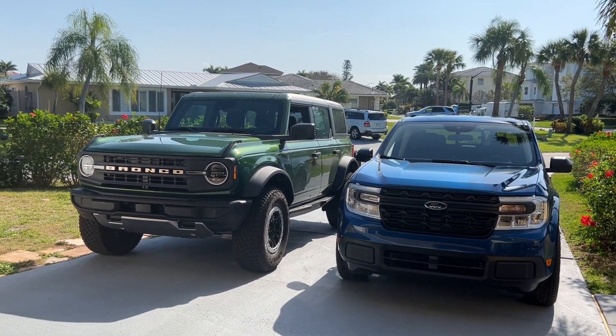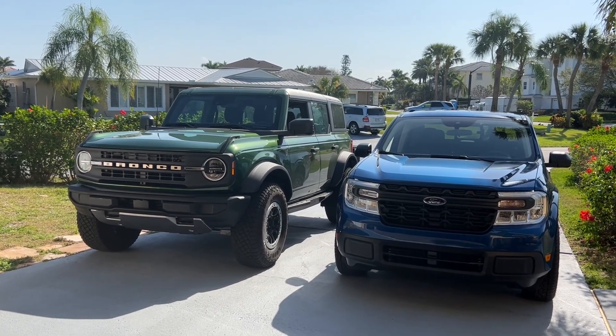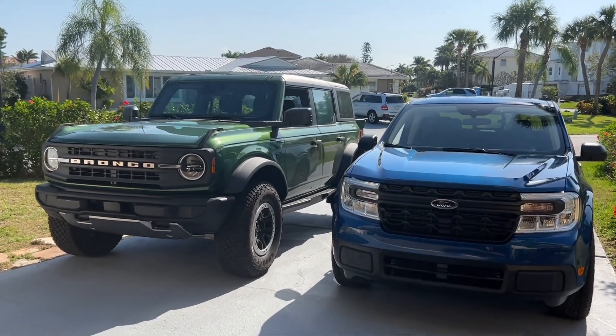Ford has some great colors. On the left we have eruption green, and the Maverick here on the right is Atlas blue. Now let's see how they compare side-by-side.